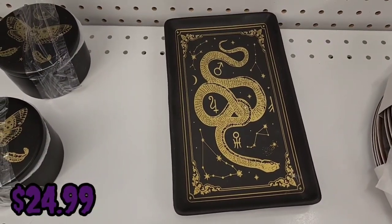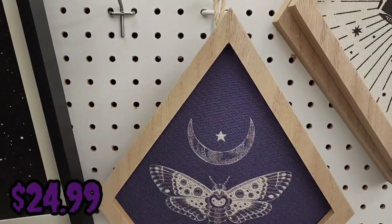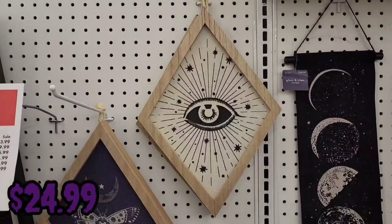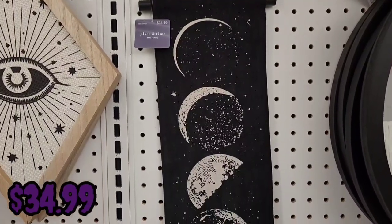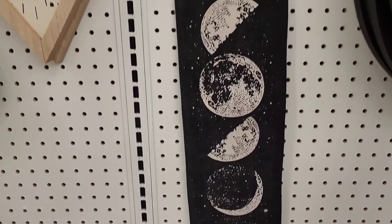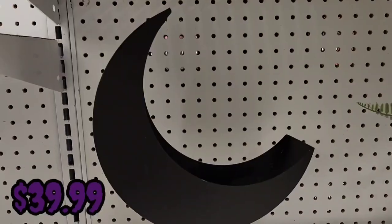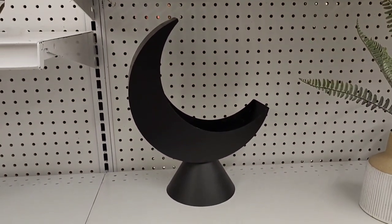The snake plate is $24.99 — the plate and canisters were both ceramic if I'm remembering correctly. There's a moth picture frame for $24.99, an eye picture frame for $24.99, a moon phases wall piece for $34.99, a crescent moon mirror for $59.99 — one of my favorites — and a crescent moon candle holder for $39.99, also one of my favorites.